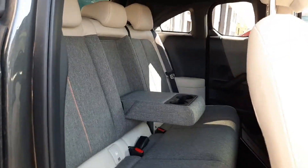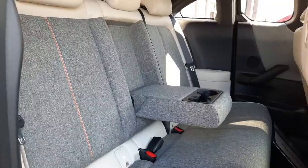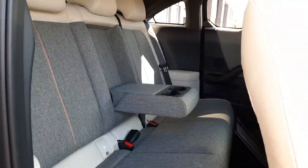Coming into the inside, we have this lovely half-cloth, half-leather interior finished really nicely. We have isofix anchor points and we also have a rear pull-down armrest with cup holders.